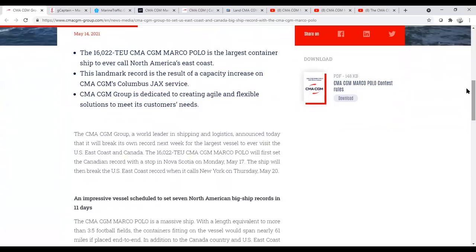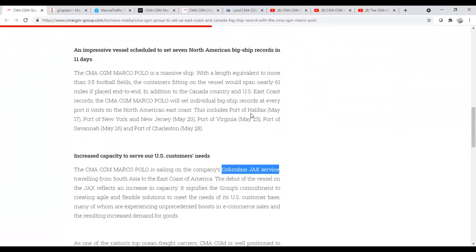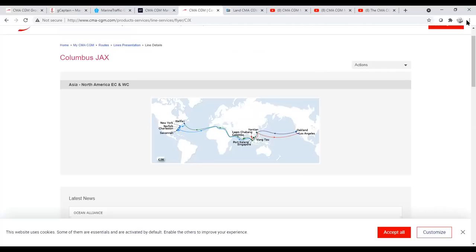The ship arrived in Nova Scotia on Monday, May 17th, and then began her trip down the east coast. It covered 11 days — from the port of Halifax on May 17th, to the port of New York/New Jersey on May 20th, port of Virginia on May 23rd, Savannah on May 26th, and ended at the port of Charleston on May 28th. She's following this Columbus JAX route, which I'll show you here.